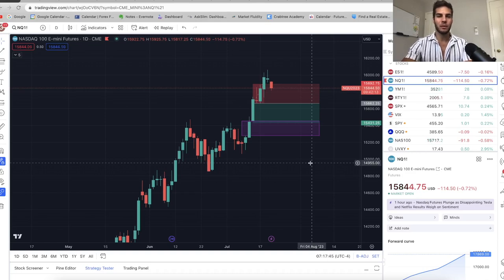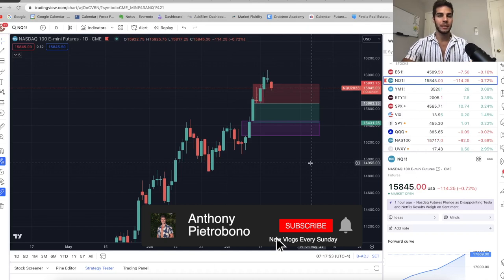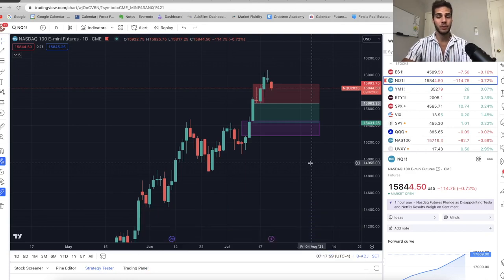Hey guys, it's Anthony. Welcome back to the channel. Today's video will cover where the market has gone so far this past week and where we think the market's going in the coming week. If you're looking to become a consistently profitable trader, definitely hit that subscribe button. I personally trade ES and Nasdaq futures. It's taken me just over two years to become consistently profitable. Set a trading plan, set rules, back-test strategies, take losses — and over time you'll be more and more profitable. Without further ado, let's dive into the charts.